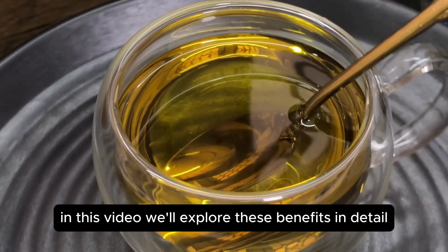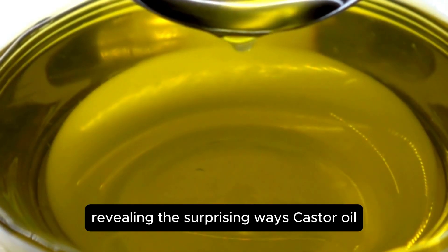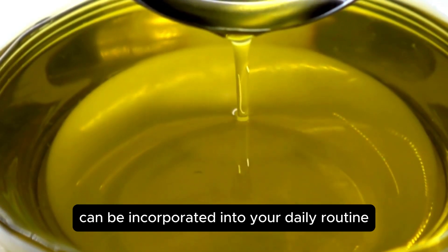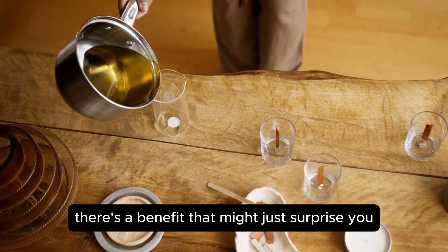In this video, we'll explore these benefits in detail, revealing the surprising ways castor oil can be incorporated into your daily routine. Be sure to read until the end — there's a benefit that might just surprise you.